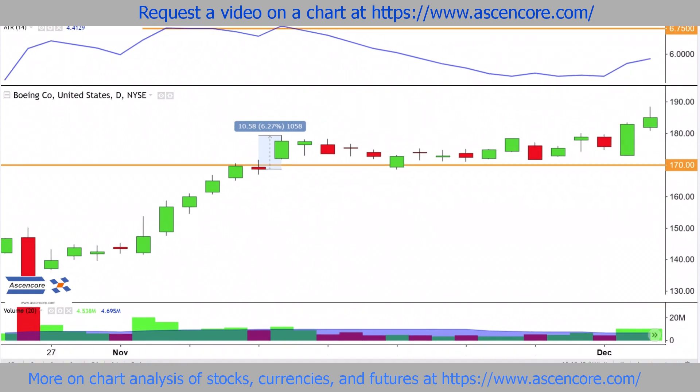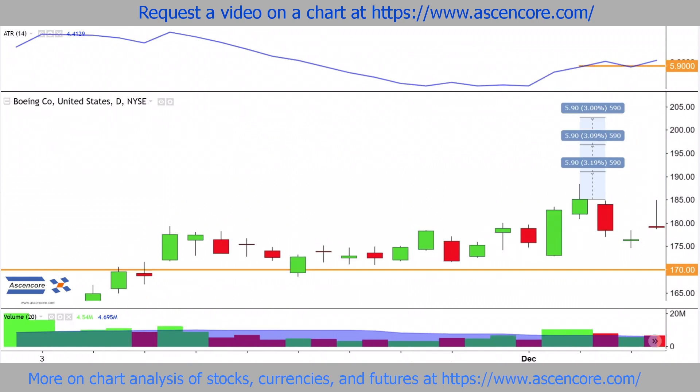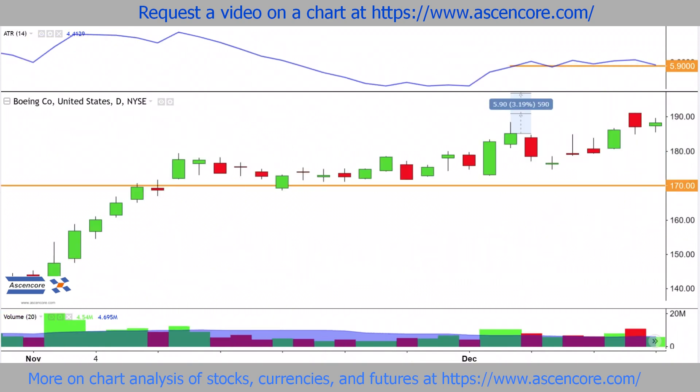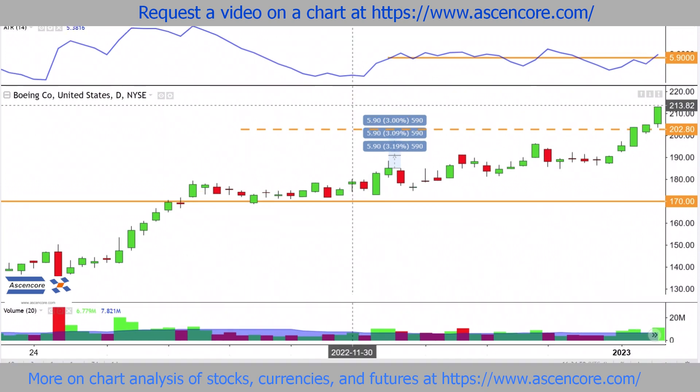Since closing prices have held over 170 and are beginning to close noticeably higher, we can take the current ATR value and place it 1, 2, and 3 times over the closing price of today, to roughly gauge how high price can keep closing without any significant increases in volume. In this case, 3 times the ATR is reached and price keeps going higher because there's an injection of green volume.